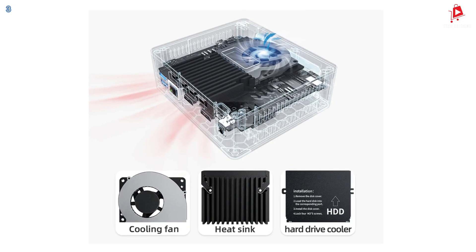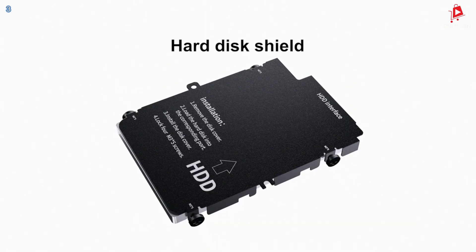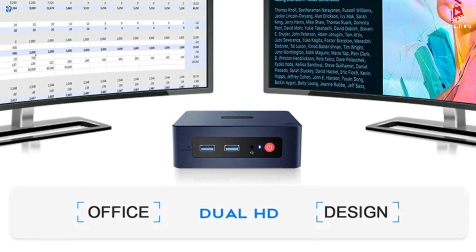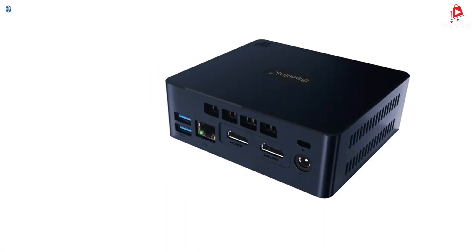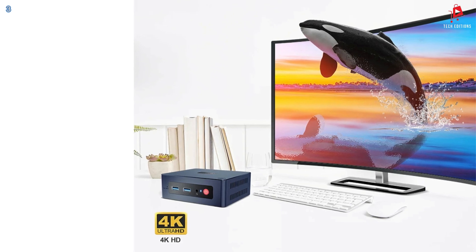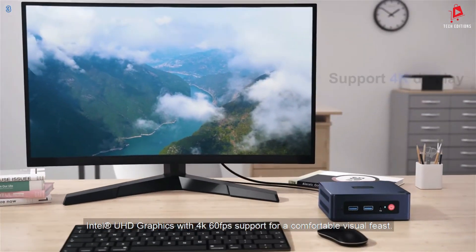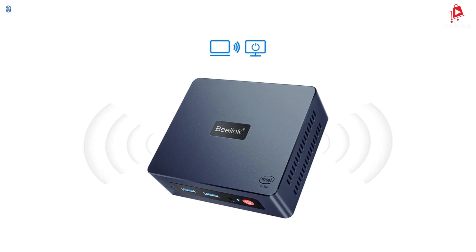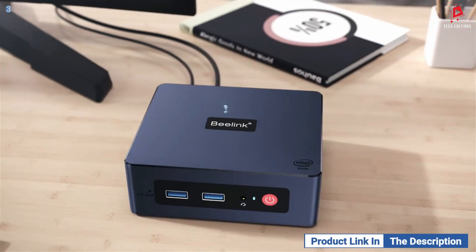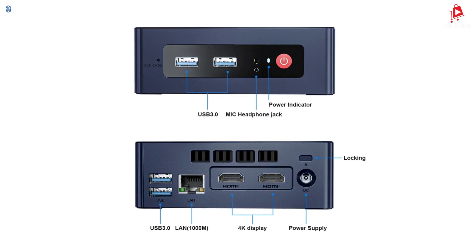With two HDMI 2.0 ports, you can connect two 4K monitors simultaneously. Whether you're watching movies, playing games, or working with high-definition content, the Mini S12 Pro delivers stunning visuals. It includes four USB 3.2 Gen 2 ports, two HDMI 4K ports, and an RJ45 gigabit LAN port. Keeping the system cool is a built-in cooling fan with a heatsink and hard drive cooler, ensuring optimal performance and longevity. With the inclusion of Wi-Fi 6 and Bluetooth 5.2, you get faster, more reliable wireless connections. Whether you're using it for home entertainment, office work, or even light gaming, this mini PC is versatile and capable.